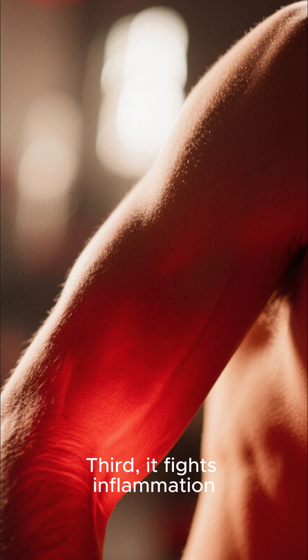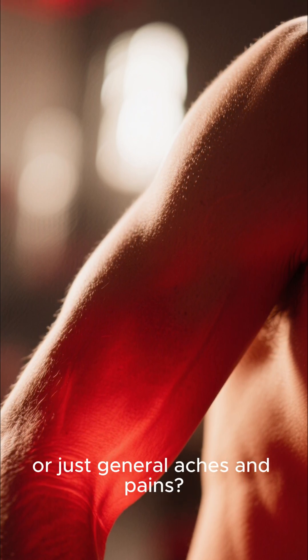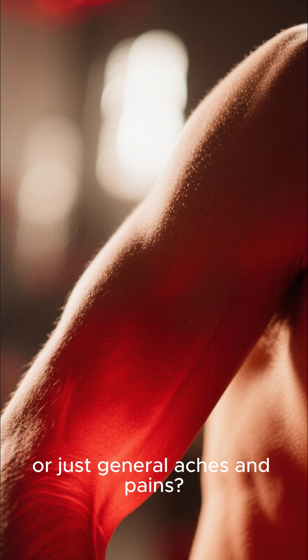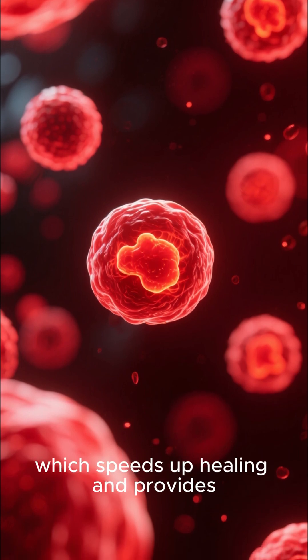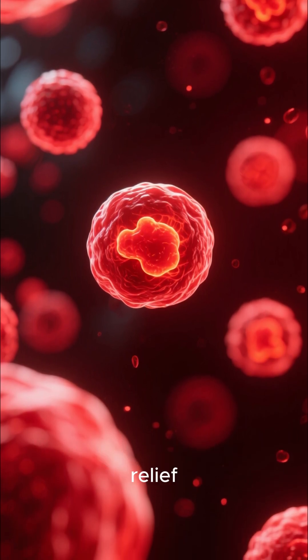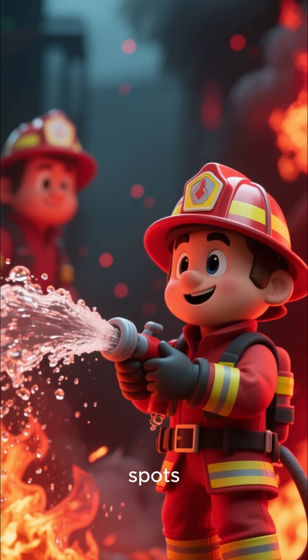Third, it fights inflammation. Got sore muscles after a workout, annoying acne, or just general aches and pains? Red light can help calm things down. It reduces inflammation at the cellular level, which speeds up healing and provides relief. It's like having a tiny, gentle firefighter for your body's problem spots.